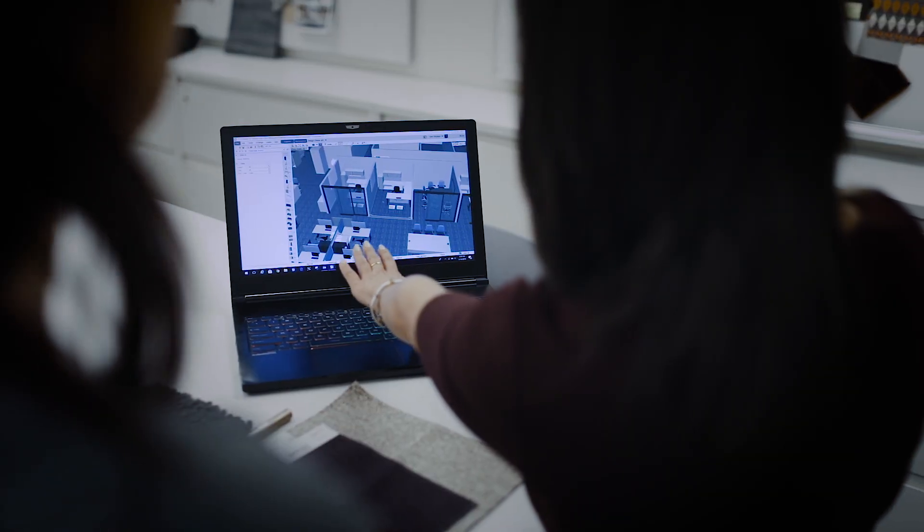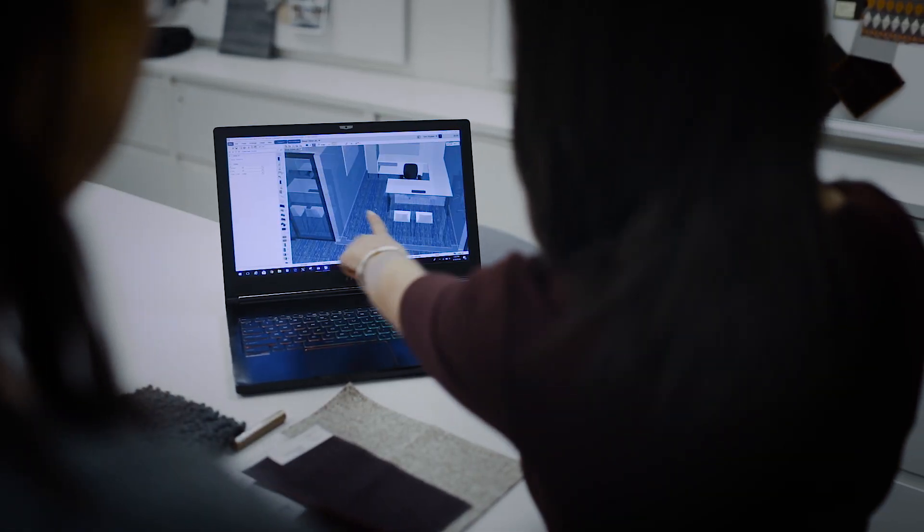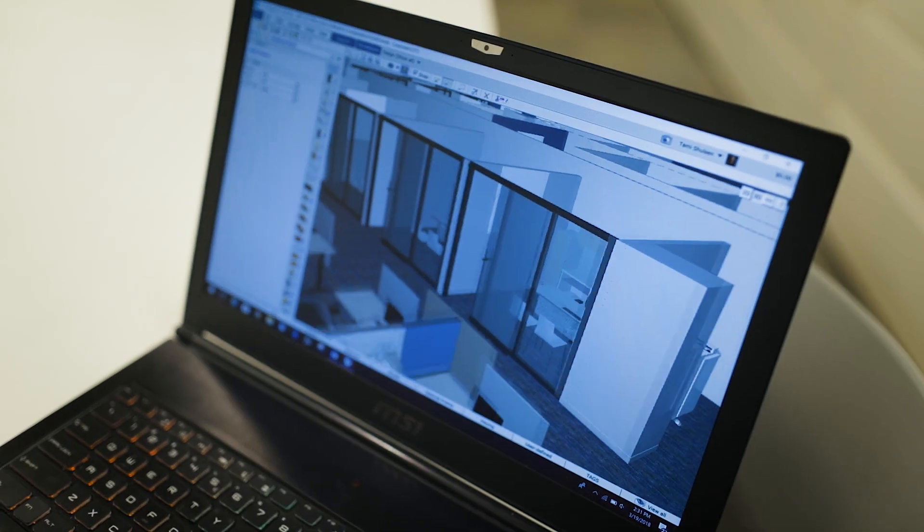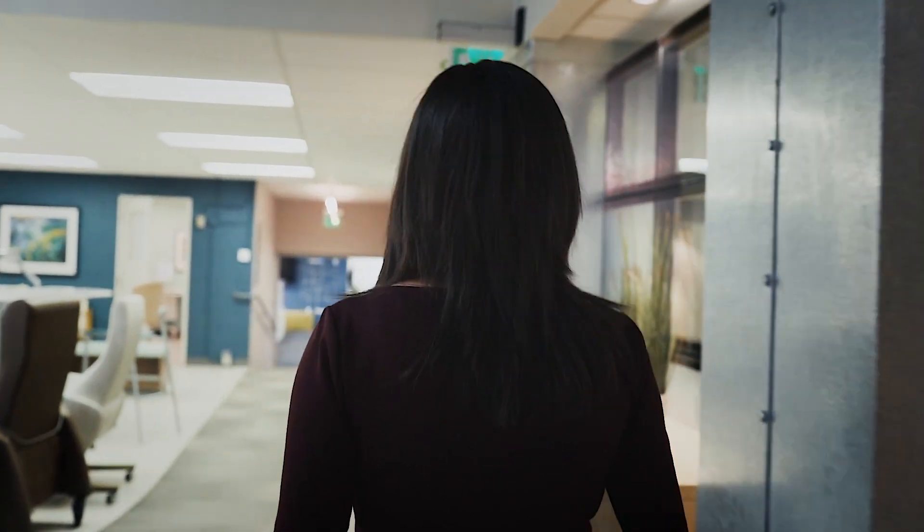It also helps our clients being able to see their actual space and exactly what their space is going to look like — not just in a 3D model, but finishes. CET Designer is great at drawing furniture, but we can also take that one step further and actually draw their walls, windows, doors, ceiling, wall covering, lighting, and window covering, so they can see the full package.